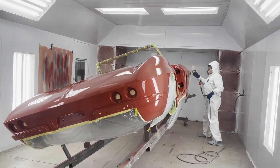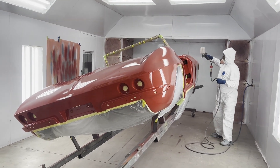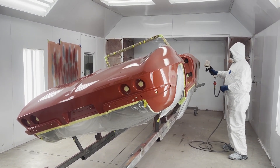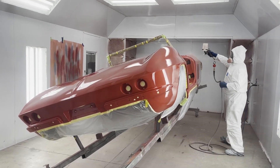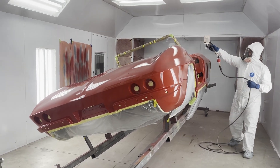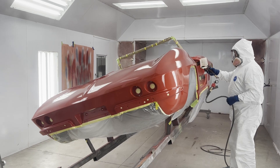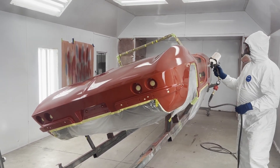Hey everybody, welcome back to the channel. Guess what we're doing again? That's right, we're putting more clear. Actually this is only the fourth coat of clear on the body, and then I think we're going to take it out, denib it, and all that, and then we'll put a few more just to ensure we got it real good. It's going to be nice and shiny. She's looking good, that's for sure.